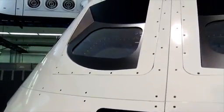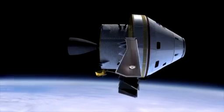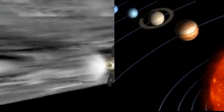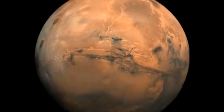America has a new spacecraft. Its name is Orion. It will take us beyond Earth orbit for the first time in a generation. It will be able to travel farther out into our solar system than we have ever gone before, allowing humankind to extend its reach to new and exciting places.